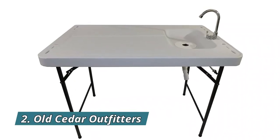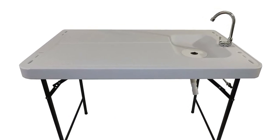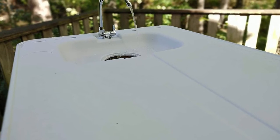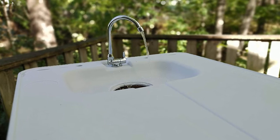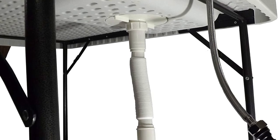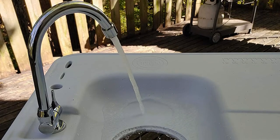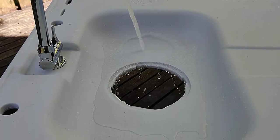Number 2: Old Cedar Outfitters — 48 inches length by 37 inches height by 30 inches width. The surface dimensions are approximately 30% larger than comparable tables. Features a premium fold-away faucet for easy transportation and storage. The unique 6-inch drain is the largest in the category, allowing for better drainage than standard tables. Folding legs come in standard steel or 304-grade stainless steel, and it is molded from food-grade plastic for easy cleaning.